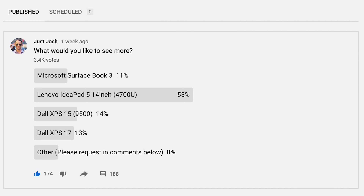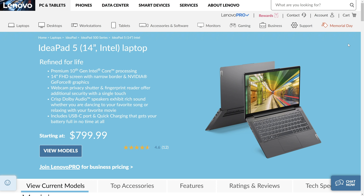Tech family, you spoke and I listened. About two weeks ago, I put a poll up asking what laptop you wanted to see most, and this laptop won by a landslide. It's the Lenovo IdeaPad 514 with the new Ryzen 8-core 4700U processor, the smaller sibling to the IdeaPad 515 that I gave a rave review of a couple of weeks ago.